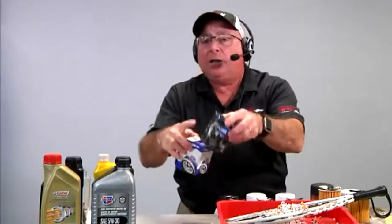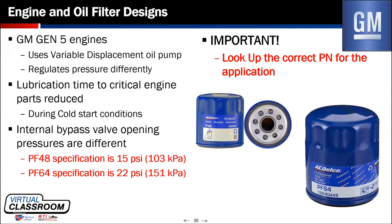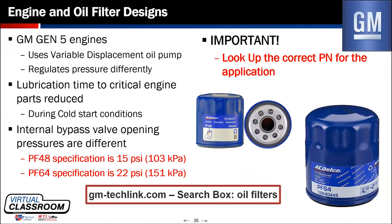When discussing filters, I refer you to a GM bulletin at gmtechlink.com — type 'oil filters' in the search box. The PF-48 and PF-64 filters are vastly different because of their internal bypass valve ratings. General Motors was aware of this on their Gen 5 engines, which use a variable displacement oil pump that holds off oil pressure until the main gallery pressure goes above a certain value.